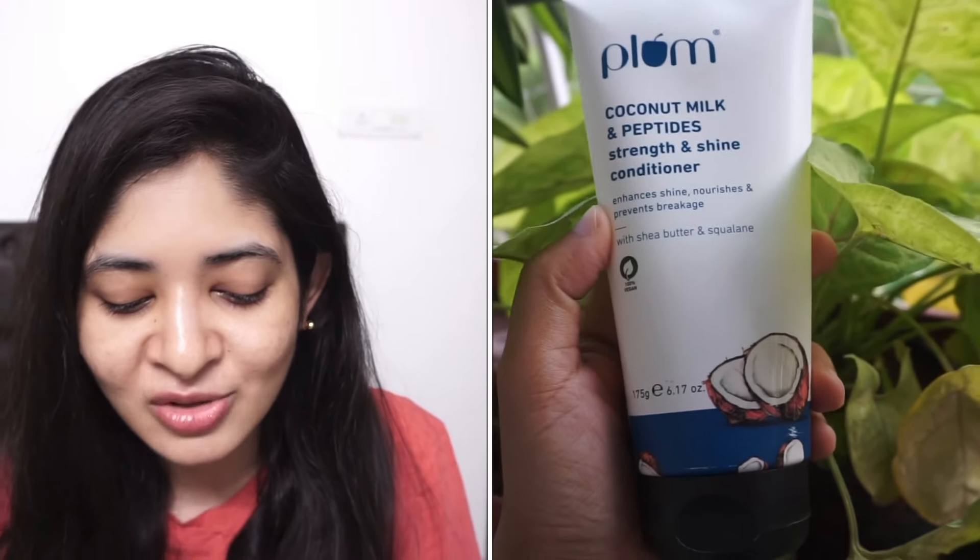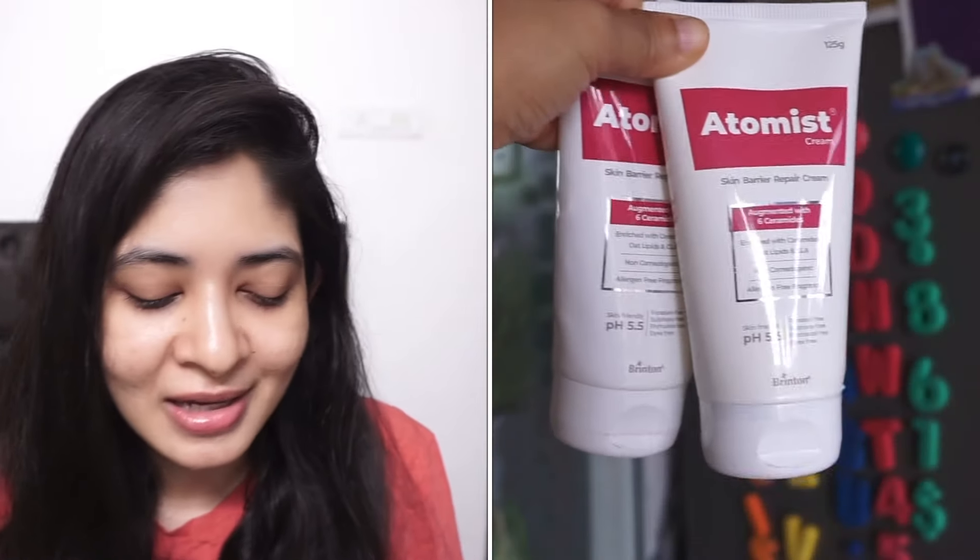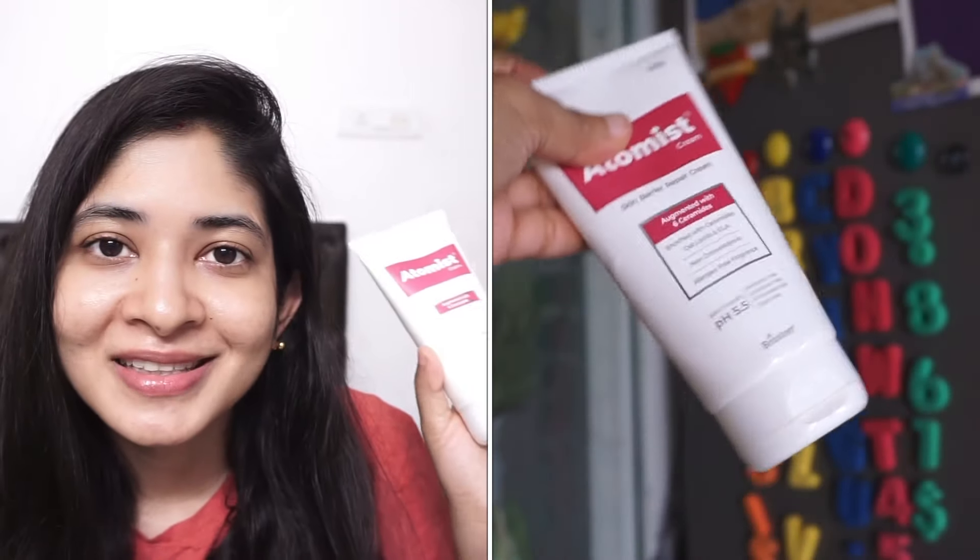For conditioner, I tried the Plum Coconut Milk and Peptide Strength and Shine Conditioner — this is a new launch and I absolutely fell in love with it. The only con is the smell, which is a bit coconut and old-school. It comes at a price of 375 rupees. I've also shot a full-fledged video on this Plum new range, so you can watch that for more details.